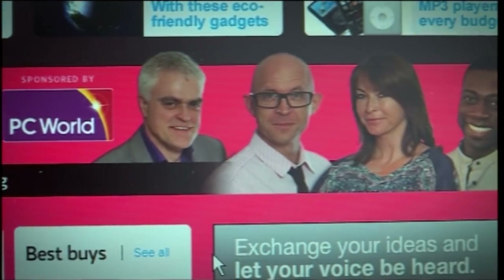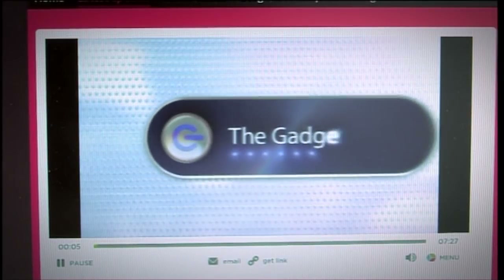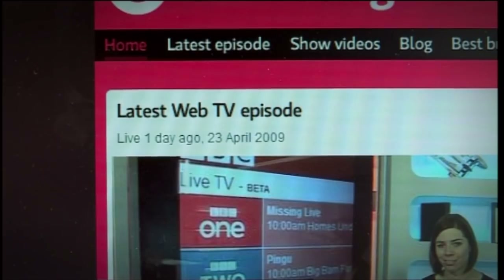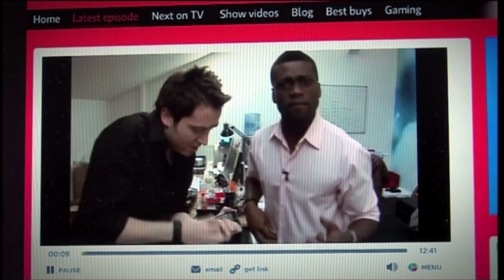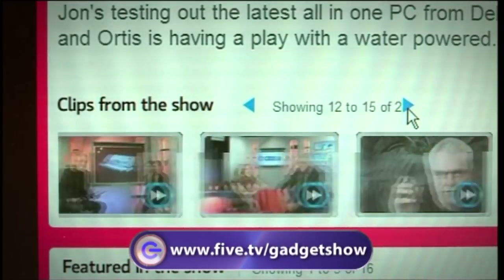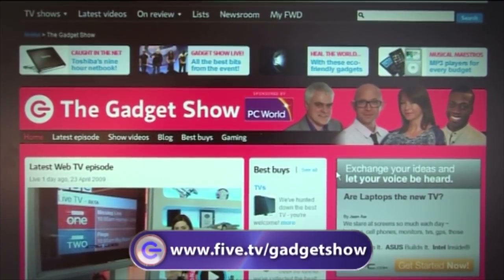If an hour a week of The Gadget Show never seems quite enough, check out Gadget Show Web TV — a new episode posted on the website every week of the year. Each week features the latest tech reviews, gadget news and gossip, web-exclusive investigations, behind-the-scenes reports, and Jason's gaming page. Go to five.tv forward slash Gadget Show.